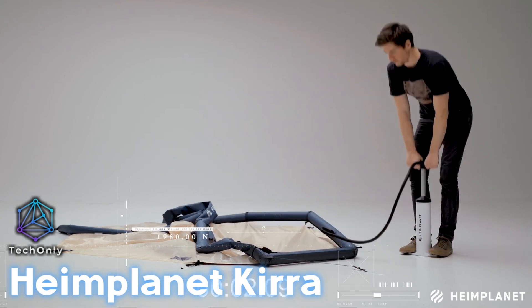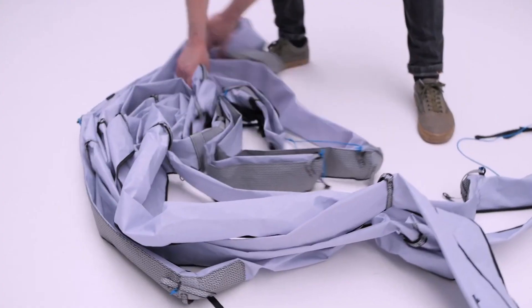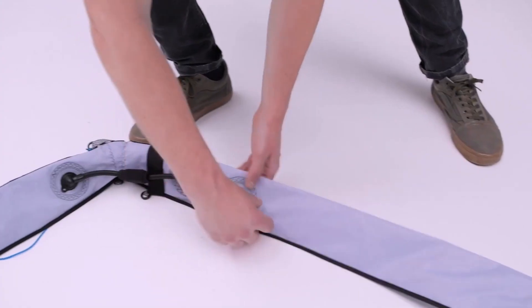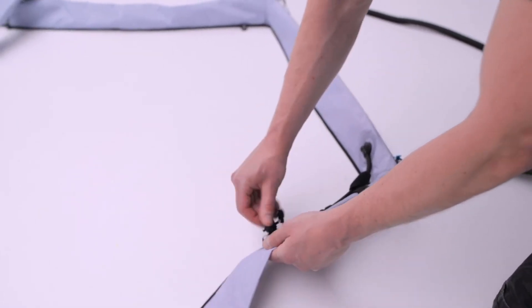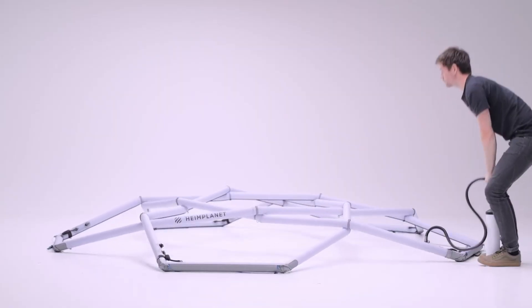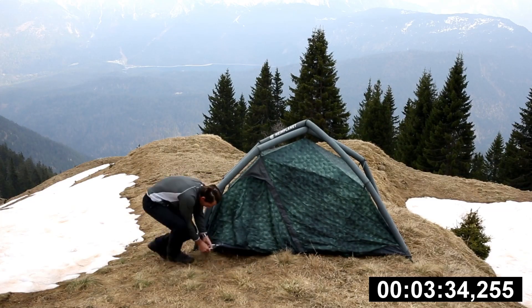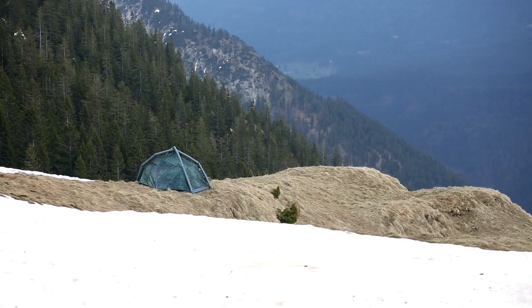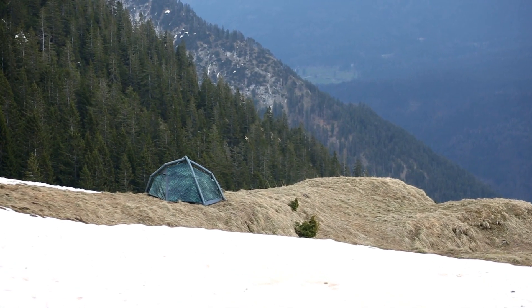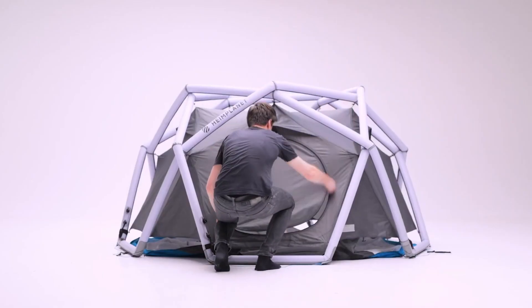This innovative and stylish tent is designed to provide you with the ultimate camping experience. One of the most unique features of the Heimplanet Kira tent is its inflatable structure, which means you can set up camp in just minutes without any poles or complicated instructions. All you need is the included pump and you're ready to go. Whether you're camping in the mountains, by the beach, or in the woods, this tent is designed to keep you comfortable and protected. So choose Kira, because who needs to rough it in the great outdoors when you can have all the comforts of home while pretending to be a rugged adventurer?